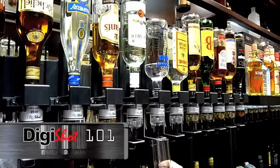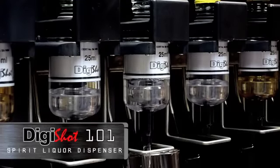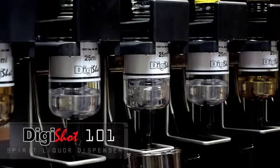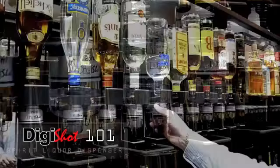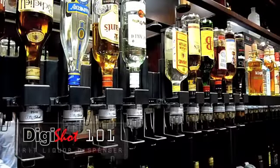DigiTot 101 uses single bottles. It is a compact design which uses less space. Stock replacement takes only a few seconds. As the optic is reconnected, stock gets filled automatically.